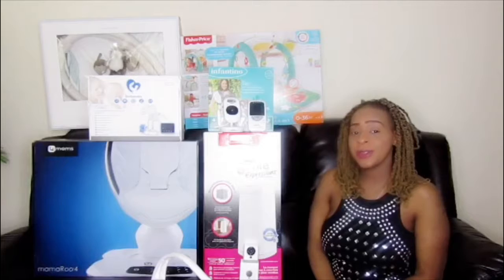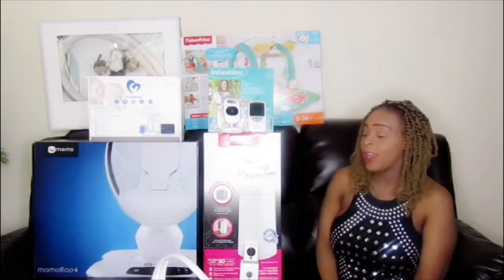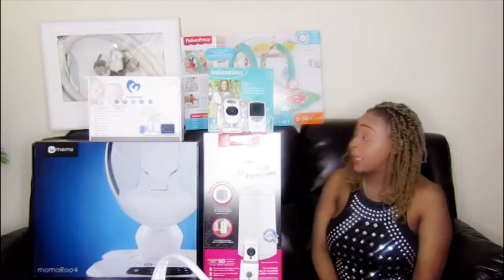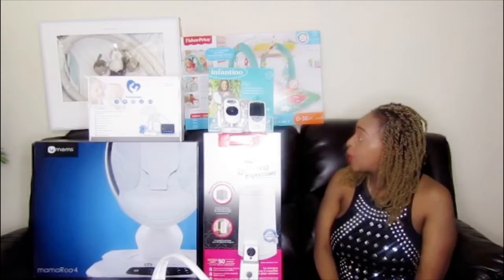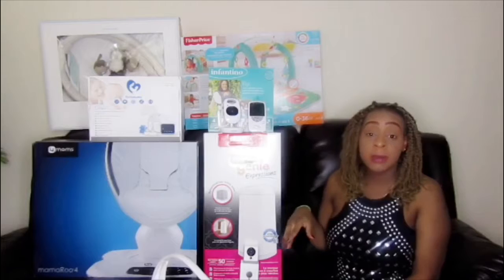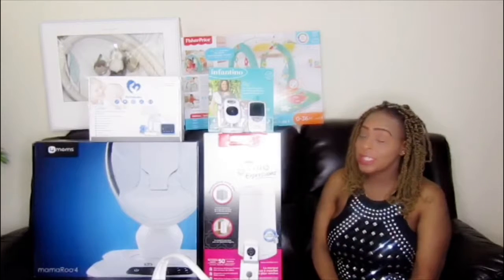Hi everyone, thank you for subscribing to my YouTube channel and welcome back. Today I have a lot of stuff that I use for my newborn every day. I'm going to tell you guys what I use them for. Most of them I bought on Amazon and some of them are gifts from my sister — shout out to Malicious, thank you for giving us wonderful gifts!